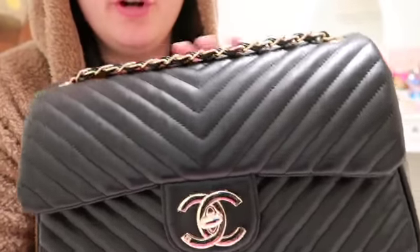Welcome to my video! I just want you guys to see my new Chanel bag. Oh my god, it's so pretty. I've owned this Chanel bag for literally two weeks and I'm still obsessed with it. It's real leather all over and it has the Chanel logo in the middle. It smells like real leather and it's so good.